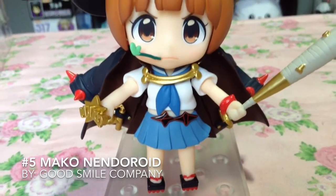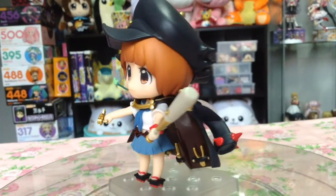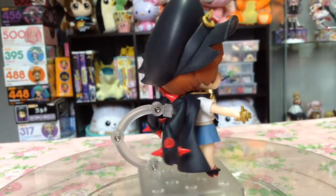At number 5, the 2-star Goku uniform Mako. Finally, Good Smile gave Kill la Kill fans what they wanted — not only more Kill la Kill, but also more Mako.